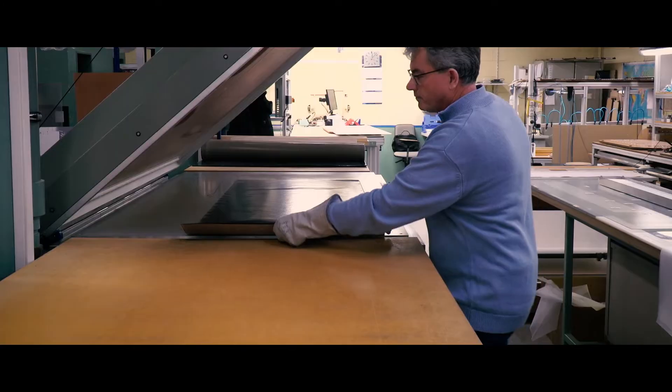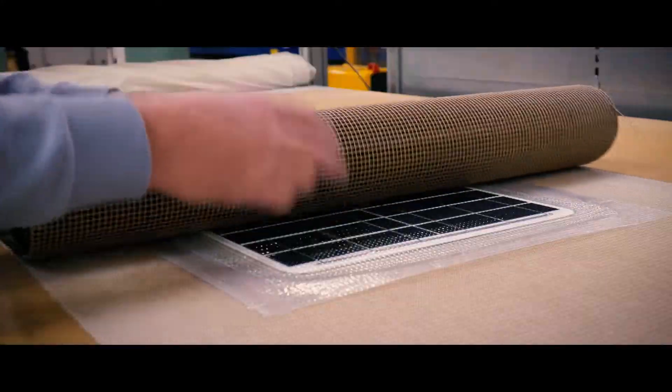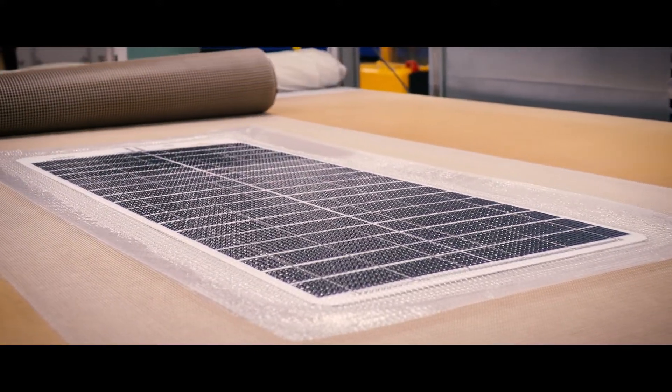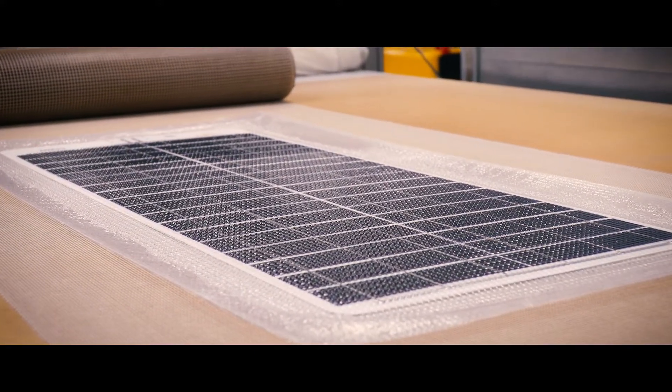One very important benefit, especially on the marine market, is that you can walk on the solar panels. You can bend the solar panels slightly so that you can stick them directly on the rooftop, and also you have a very robust cable outlet — so you can walk over it and nothing will happen.